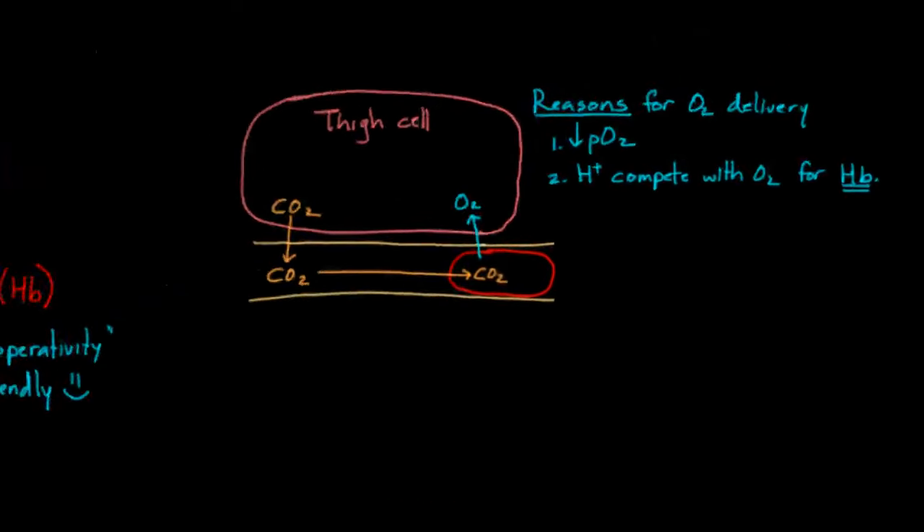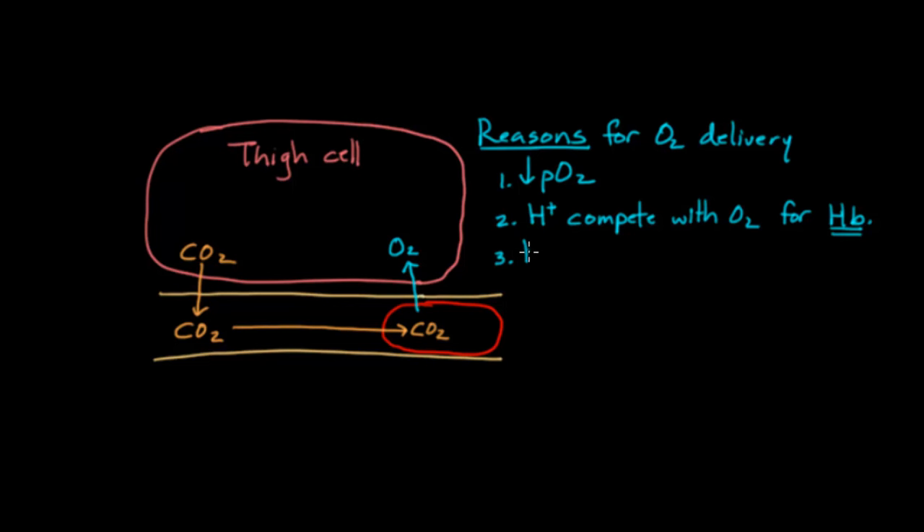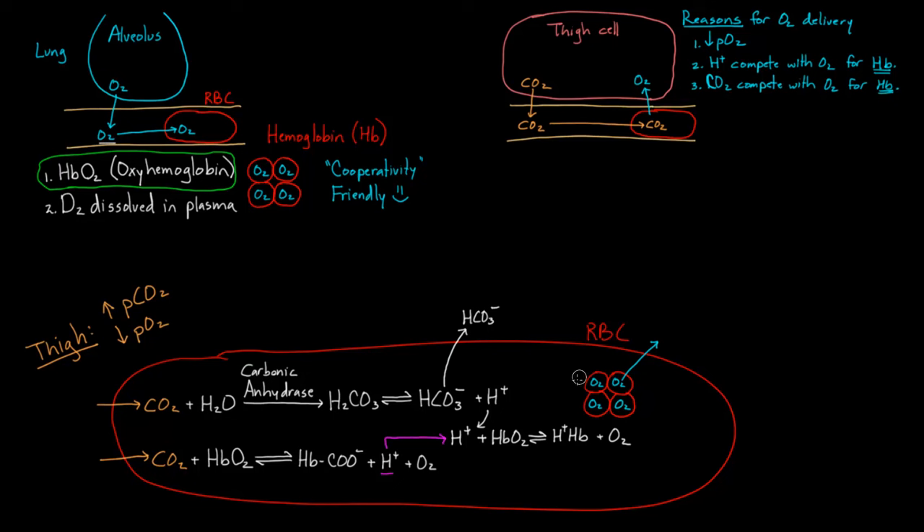This system is really interesting because now you've got a few reasons why oxygen is delivered: protons competing, CO2 competing with oxygen, and simply the fact that there's not too much oxygen around. So at this point oxygen is delivered to the cells. The hemoglobin molecules have been bound by different things — protons and CO2 — so they're no longer bound by oxygen and can't really be called oxyhemoglobin anymore.